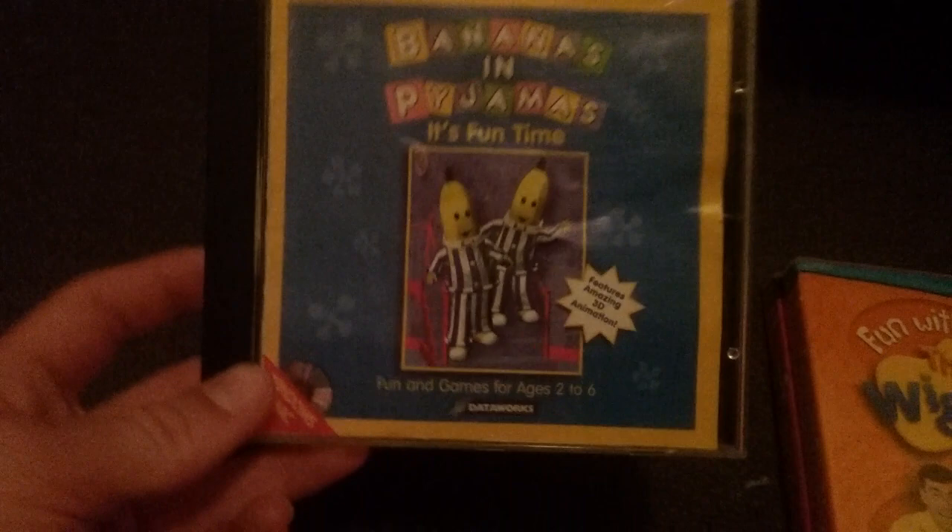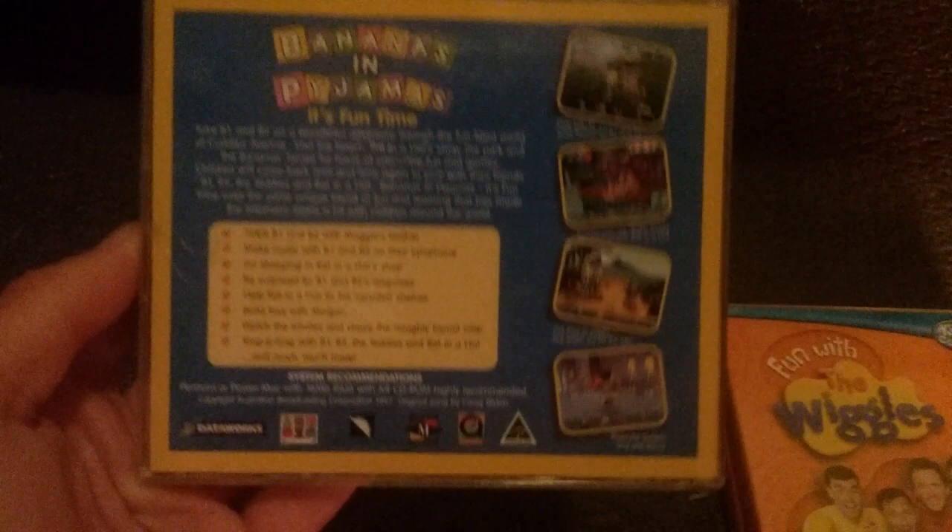First one I have is Bernard's Jumps' Fun Time from 1997. It's for Windows and Mac. Here's the front, side, other side, and the back. You can choose only four locations.